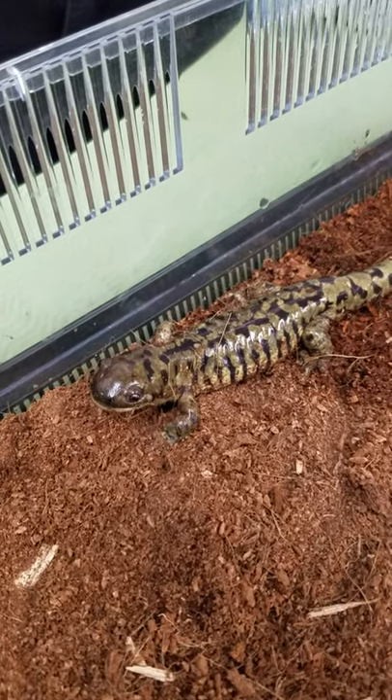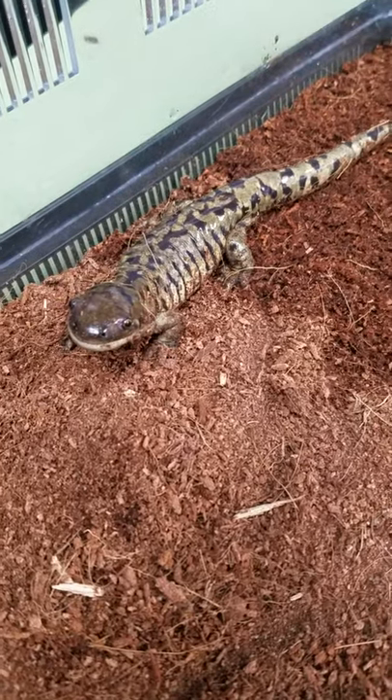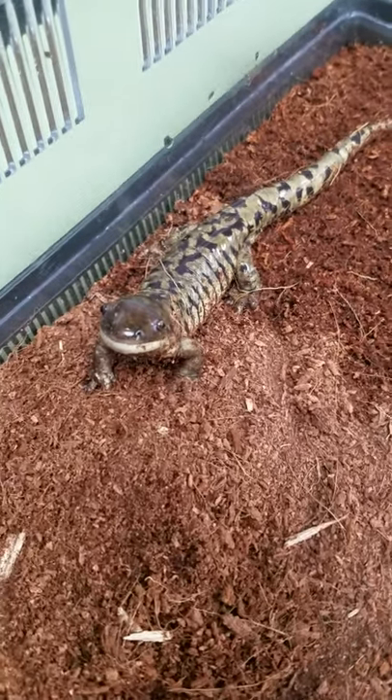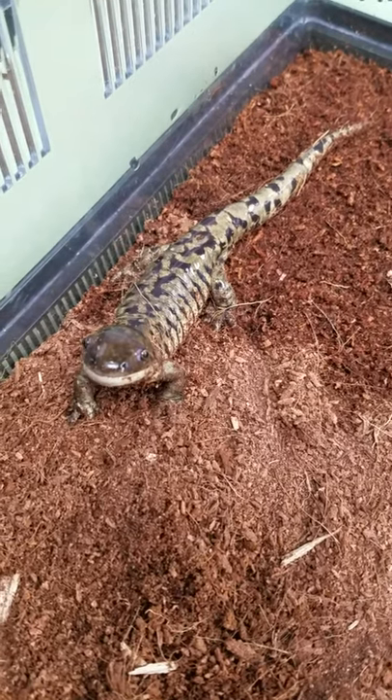He'll also be fed some crickets. We feed them about every other day. Since they're cold-blooded they don't need as much food to regulate their body temperature. We know exactly how much he needs to eat to stay healthy because we weigh him pretty frequently and make sure that he's maintaining a healthy body weight.